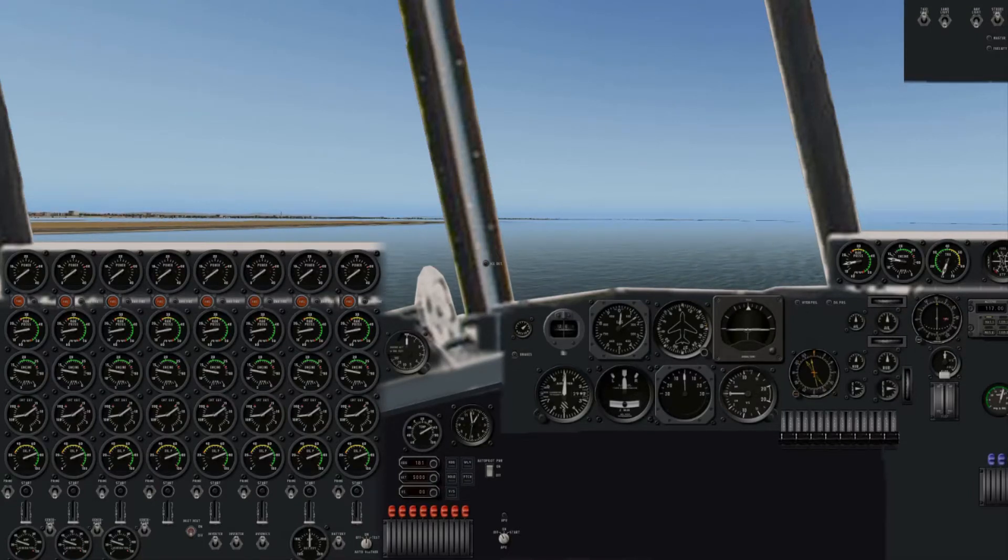I have tried to recreate the look of the H-4's cockpit. The instruments are in the correct arrangement, and they have the right look. I did have to move the engineer's panel to the left side, however, because of the configuration of my computer screens.